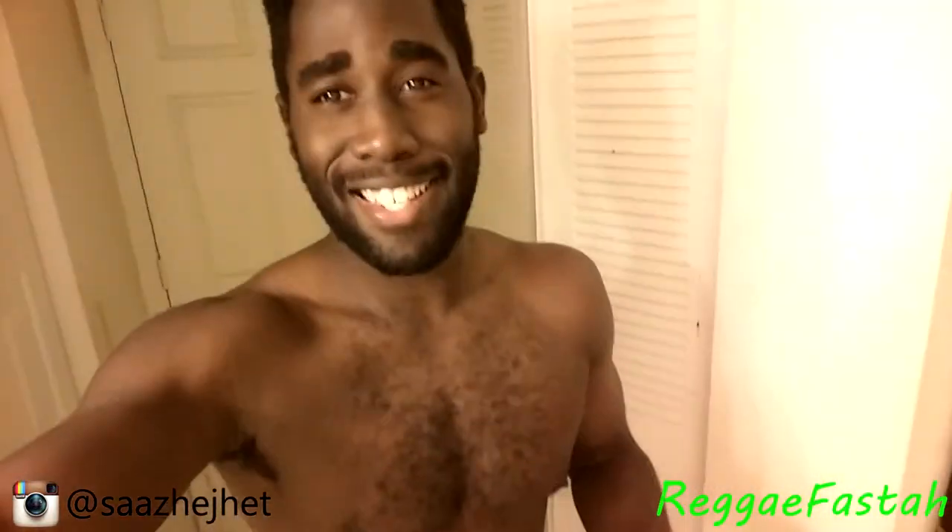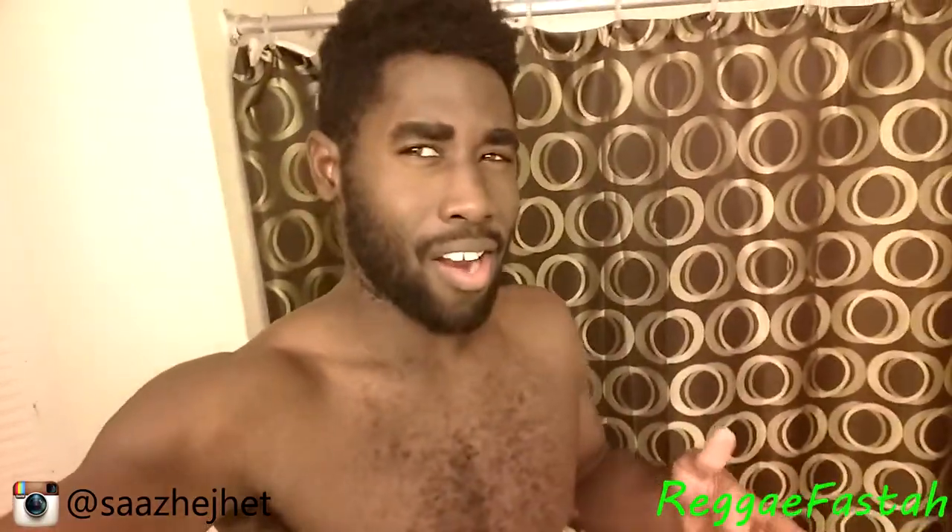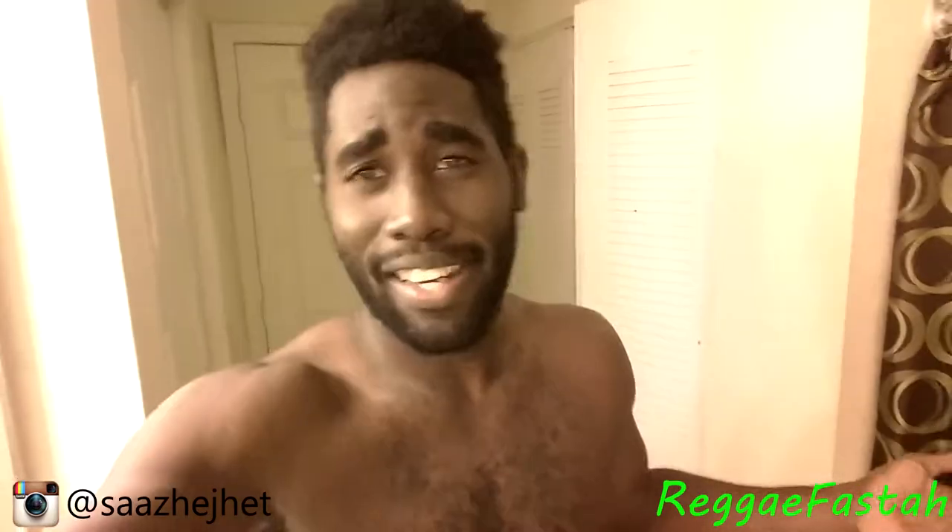Welcome, Osaz here back with another one. I'm starting the military diet today — it's a three-day diet plan consisting of meals throughout the course of the day totaling a thousand calories or below. I also started doing two-a-days: weights in the morning and cardio in the afternoon.